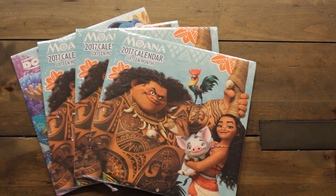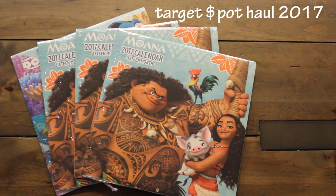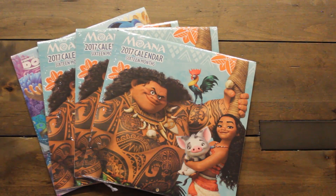Hi guys, welcome back to Karamia's Corner. I'm back with a Target Dollar Spot haul and this haul today is going to be a mix of things — some stationery stuff and some party favor stuff.